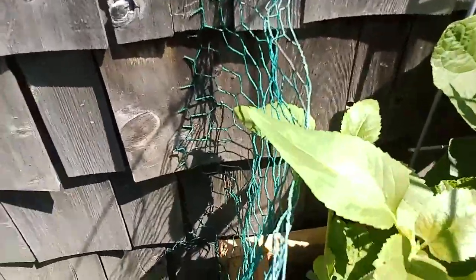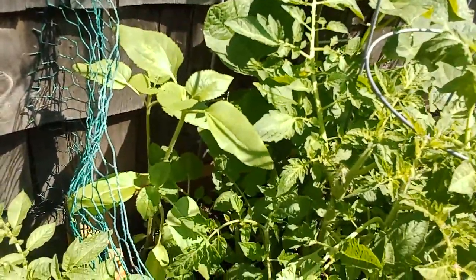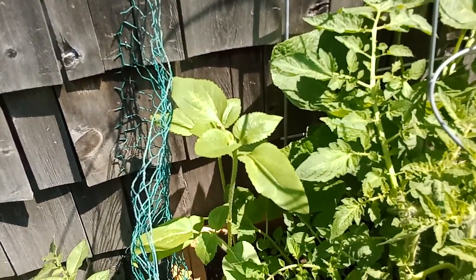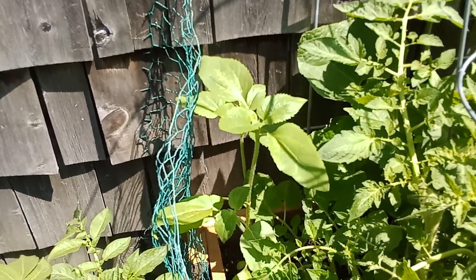I've got another bunch of sunflowers over here. I'm hoping they grow up in time and that the tomatoes don't overtake them. Sunflowers are great for the soil — they actually pull toxins out of the soil. So anywhere you have problem soil, plant a couple of sunflowers and your soil will be fixed. They're a soil fixer.